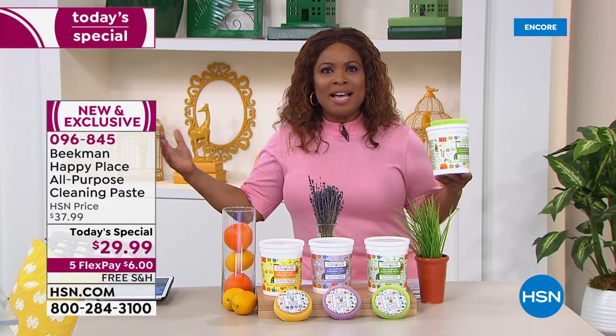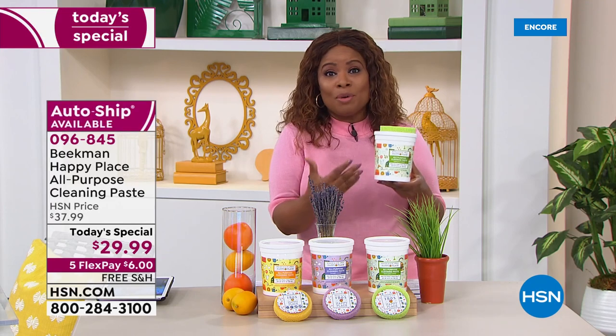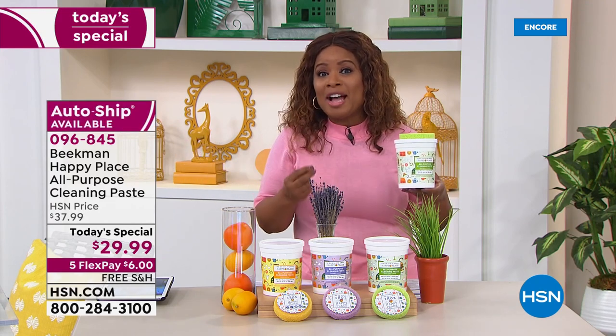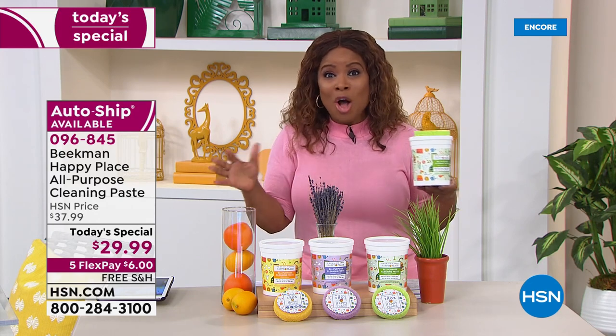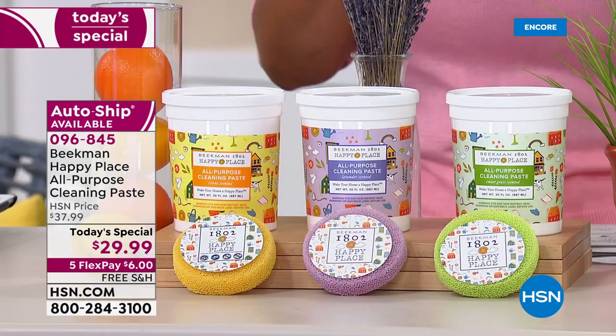I love that this is an all-purpose cleaner. We know Beekman for their soaps, and this is a perfect way to clean the surfaces in our home with naturally derived ingredients and no harsh chemicals and no chalky film.